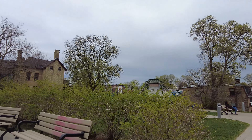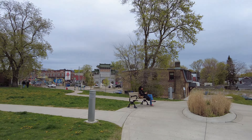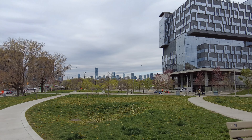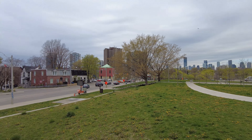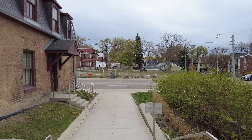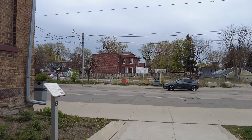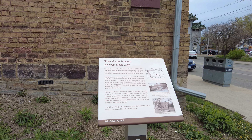And this here is Hubbard Park, named after a gentleman who was the first Black elected official in the city — he also went on to serve as mayor. I think his name was Glenn but I don't want to get that wrong. This is the old gatehouse for the Don Jail, and according to this it was built in 1865.